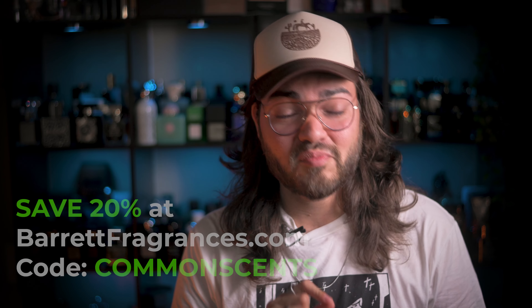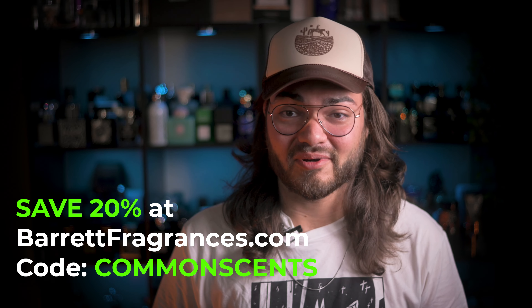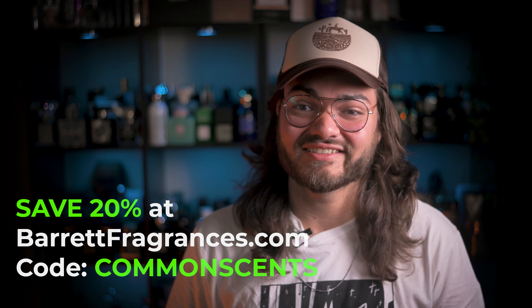How's it going, everyone? It's Eli with Common Sense, and thank you so much for joining the video. If you're new to the channel, welcome — it's amazing to have you. Barrett Fragrances was super nice and they actually hooked you guys up with a 20% off coupon code. If you use the code Common Sense, you can save 20% on your entire order and help support the channel at the same time.